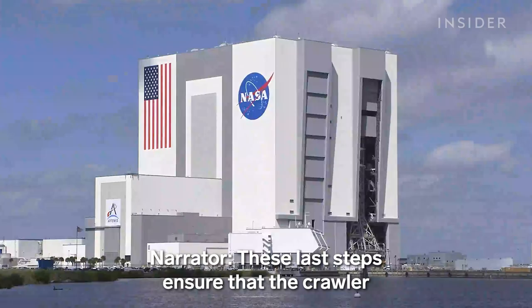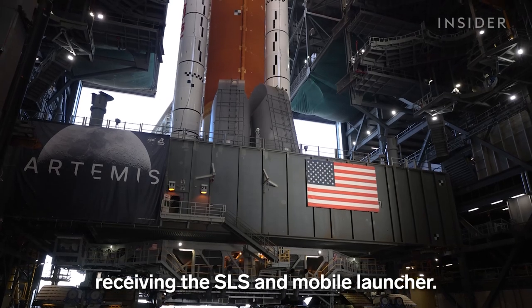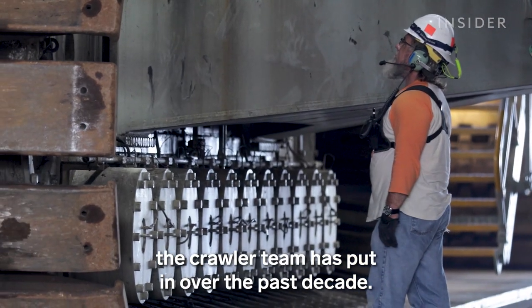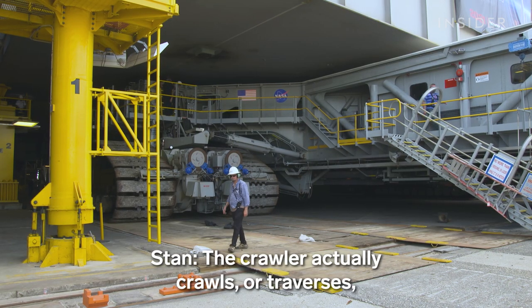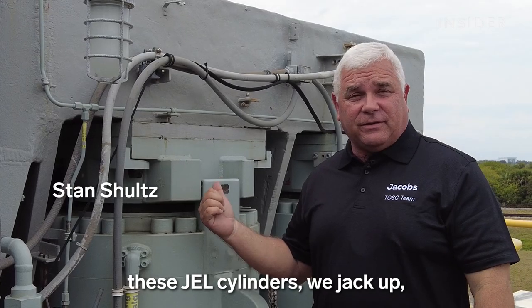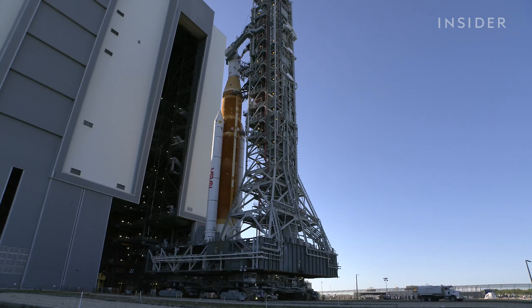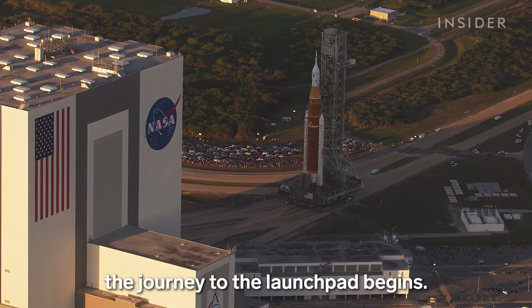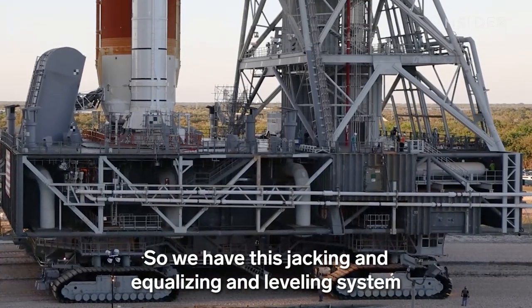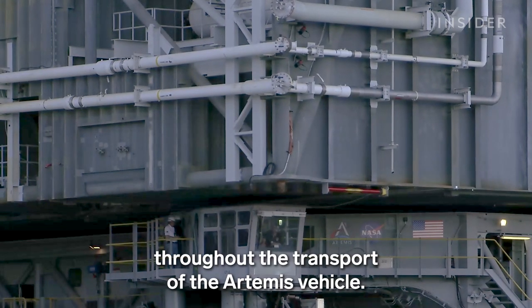These last steps ensure that the crawler is set up for its ultimate task: receiving the SLS and mobile launcher. This roll to the launch pad will test all the work the crawler team has put in over the past decade. The crawler traverses underneath the vehicle and the mobile launcher, and once positioned correctly underneath the gel cylinders, we jack up and lift the whole vehicle off the mounts.